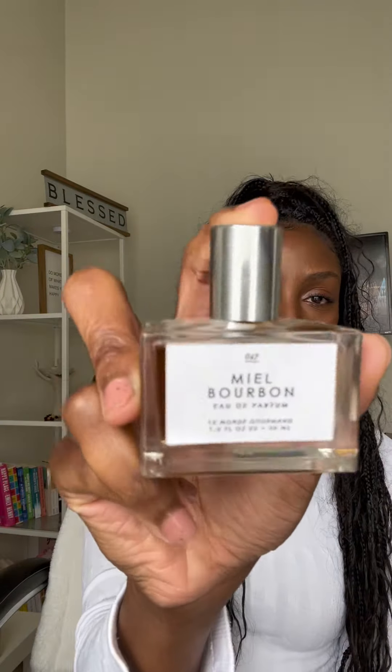Then we have Miel — or Miel Bourbon. This is Bilemon Gourmand. Enjoyed this one. It's like a cocktail in a bottle.